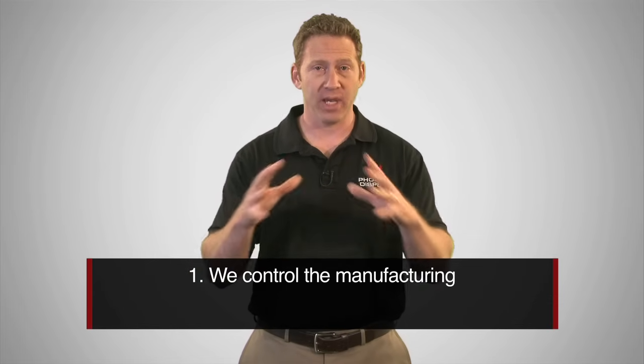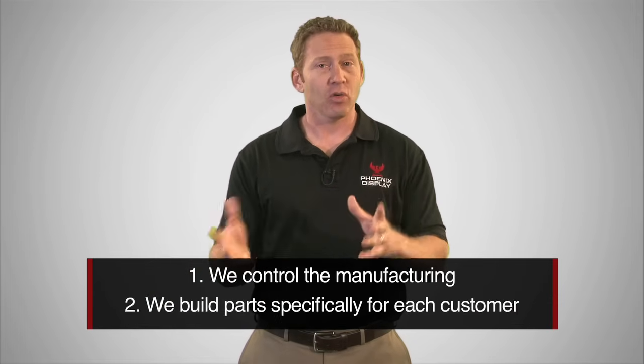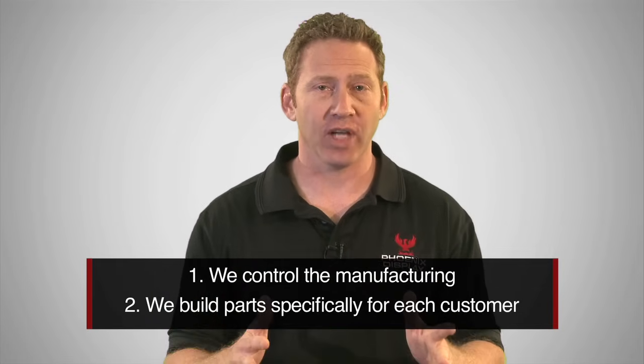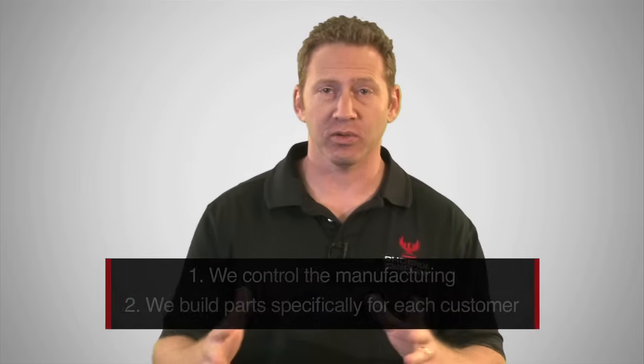To avoid this critical issue, we employ a number of strategies. First, we control the manufacturing. Second, we build parts specifically for each customer. Additionally, we can implement stocking strategies and adjust to production schedule changes. We have found that our customers are mostly interested in working with a partner — someone that understands the importance of delivery, responds quickly to changes, and makes their customer a priority.